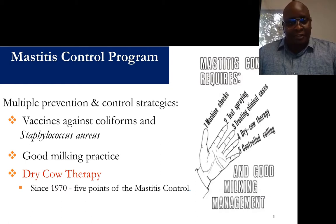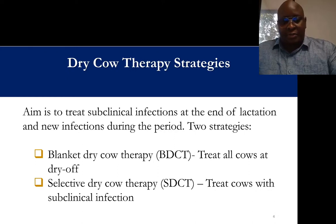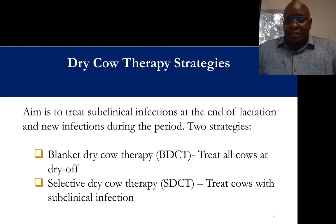To give an overview of the mastitis control program, there are several strategies available for controlling mastitis on dairy farms. Among them includes vaccines — there are vaccines available for gram-negative bacteria like coliforms and gram-positive staphylococcus. Good milking practice is also a major component. But dry cow treatment using antimicrobials has been a mainstay of mastitis control since the 1970s and is one of the five points of mastitis control.